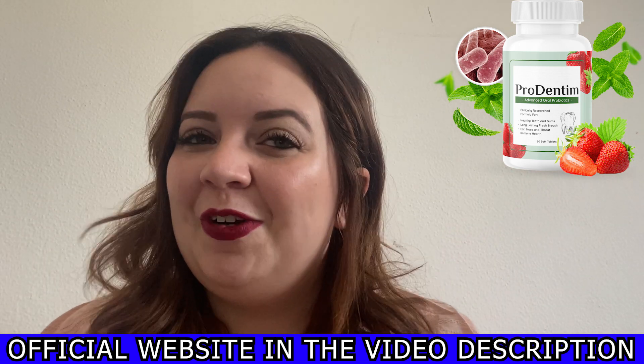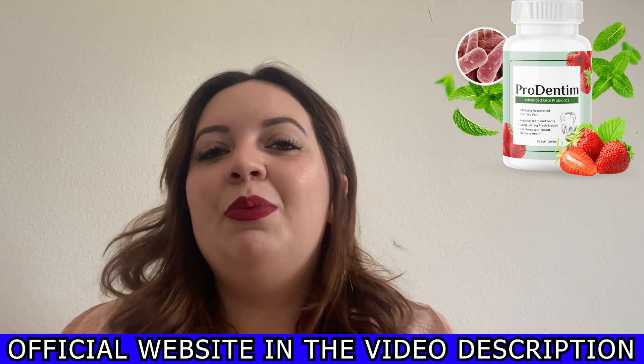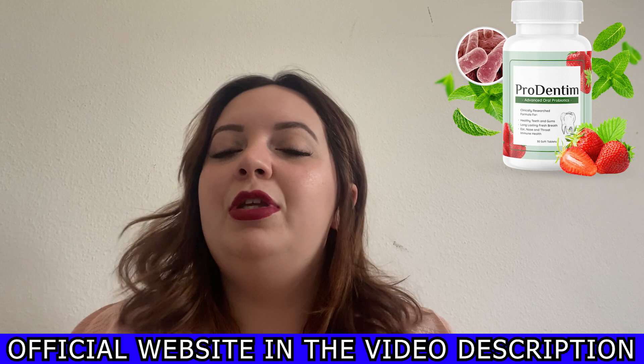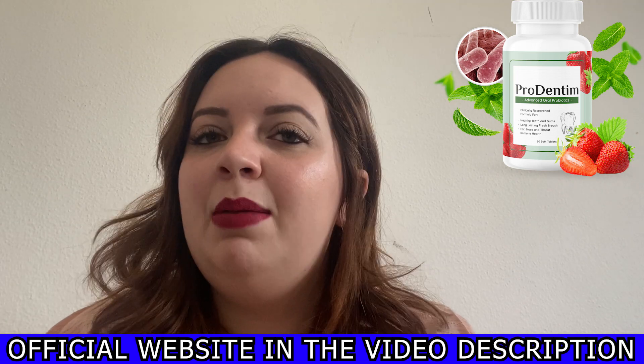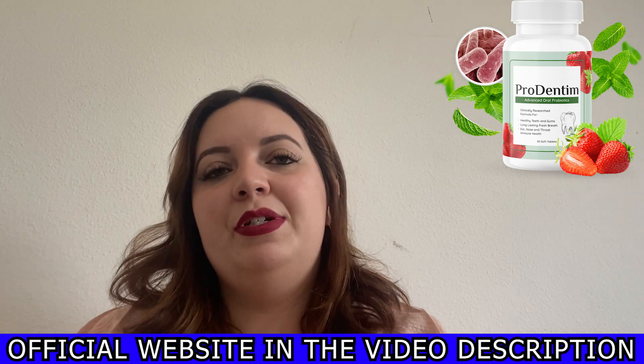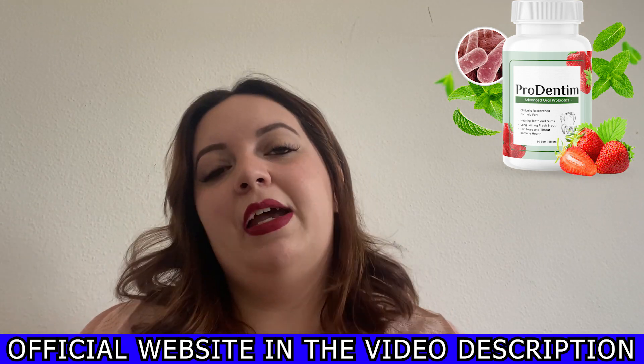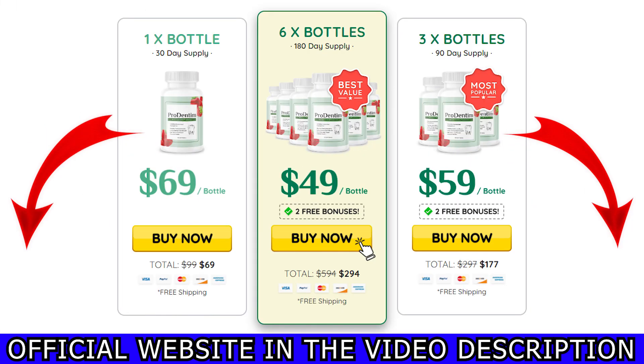So hurry up to get yours. I'm pretty sure you won't regret your purchase, but if for any reason you do, you can always claim your money back with a 100% guarantee during 60 days. You can also check the refund process on the official website.